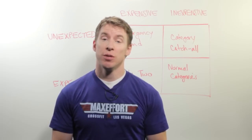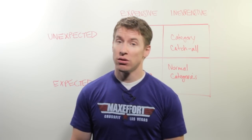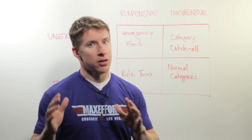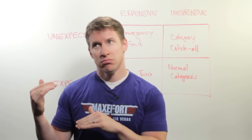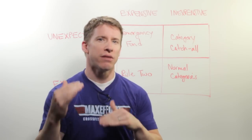Hello YNABers. My name is Jesse Mecham from You Need a Budget. Yes, you do, and this is another Whiteboard Wednesday. Today I want to talk about a distinction — we're going to talk about emergencies and kind of how they scale.